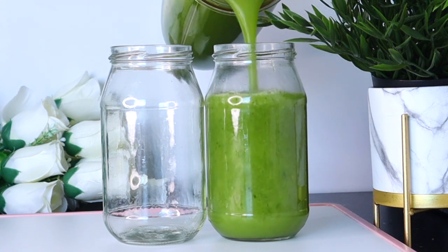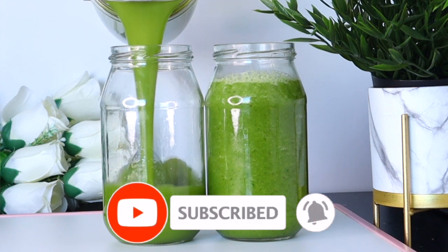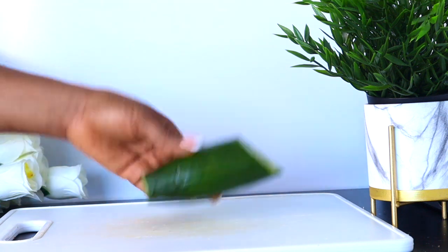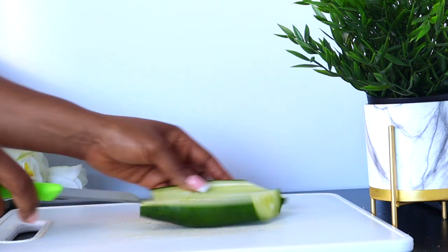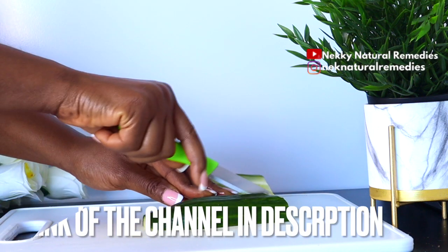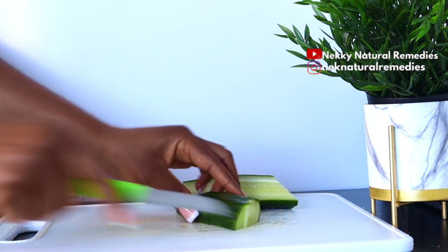Welcome everyone, thank you so much for watching. If you're new to this channel, please don't forget to subscribe and turn on your post notifications. To make this amazing drink that I have been drinking recently while I'm on my journey of losing belly fat — in case you haven't seen my workout channel videos, I'm going to leave the link in the description box. So to make this recipe, the first ingredient we need is cucumber.